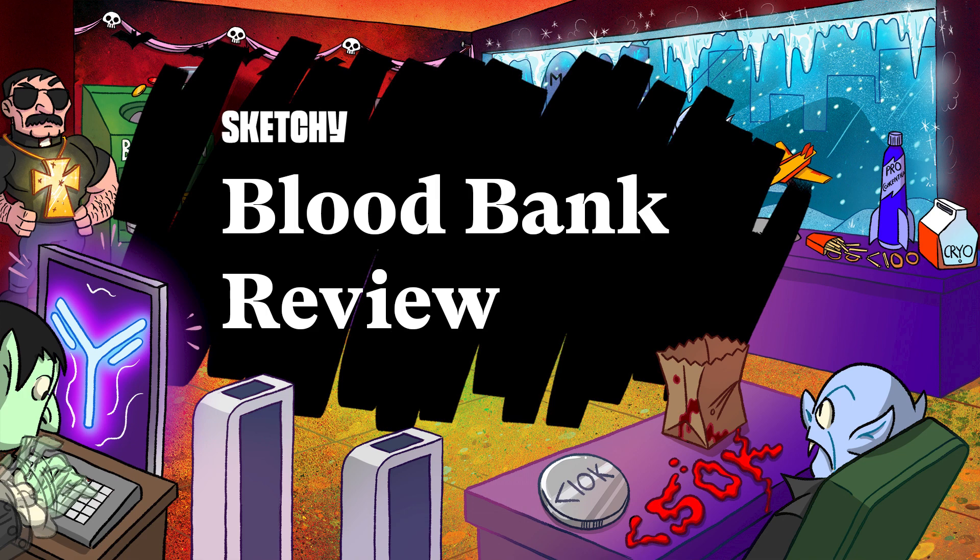That completes our sketch on the fascinating financial world of vampires. And with all your studying, just remember — be positive. Check out our other topics on YouTube, or go to sketchy.com for our full suite of MCAT and med school lessons. Thanks for listening, and stay sketchy out there.